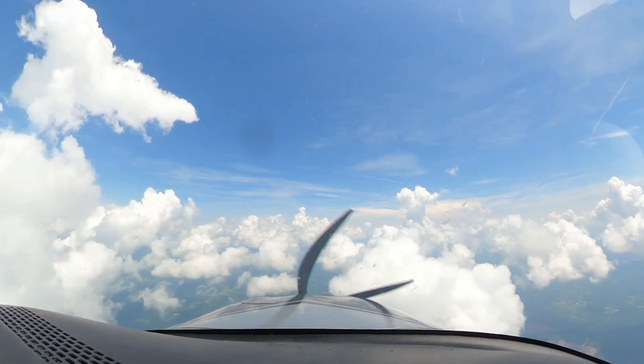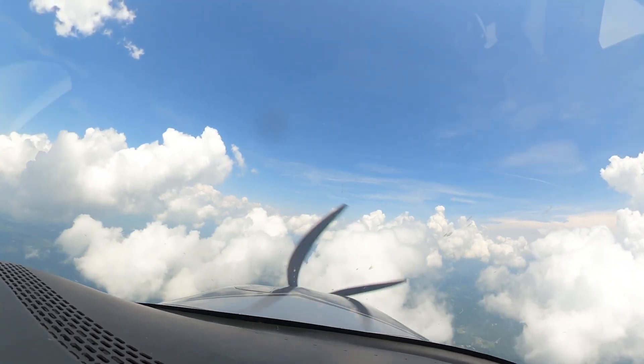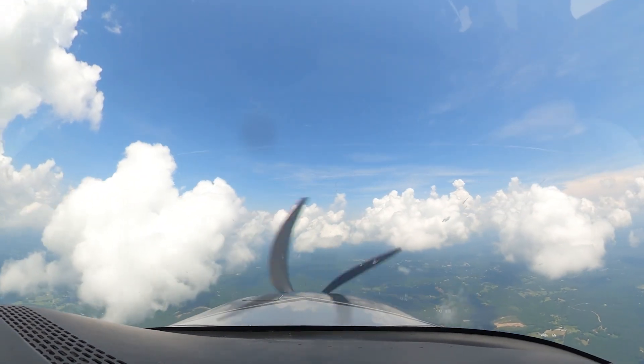Ironically, this was the only IMC that I flew through during this flight. That's the way I like it. It felt really good to see clear skies for the approach and the landing into KRYY.